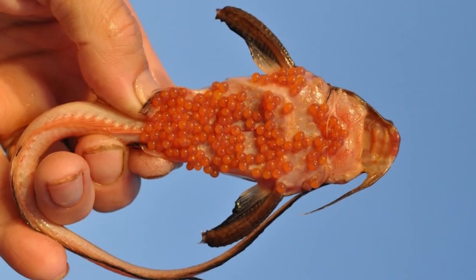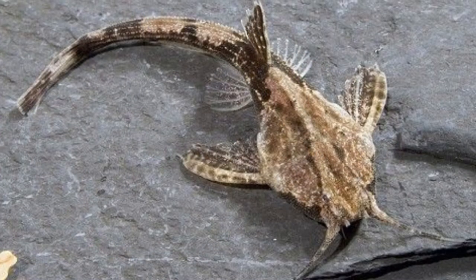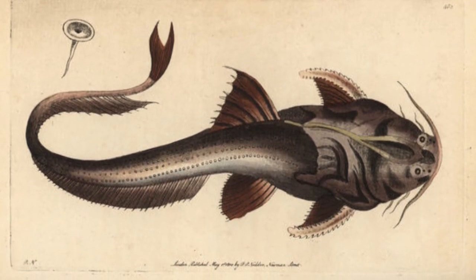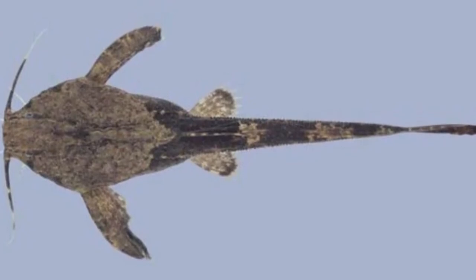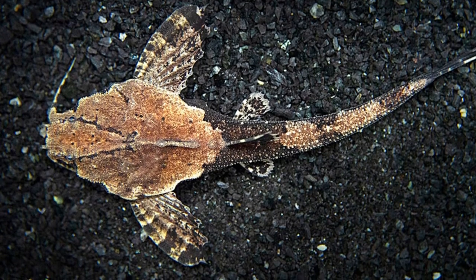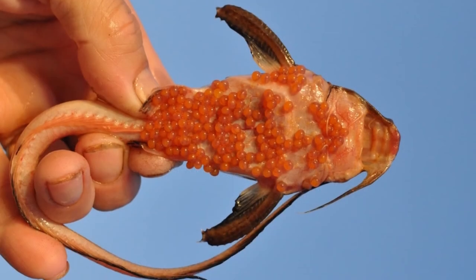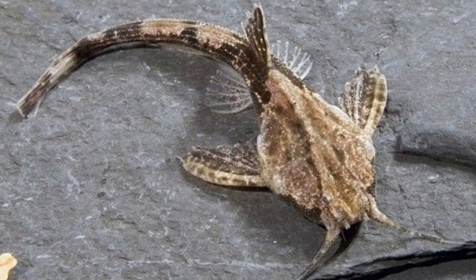Banjo catfish predators and prey: well-known for scavenging, banjos are not picky when it comes to eating. This fish will consume just about any prey that it can catch. Due to their slow-moving nature, they tend to stick with earthworms, bloodworms, and tubifex. However, they may also consume other small fish, birds, and other mammals around their habitat. Common predators of this fish include larger fish, birds, and mammals that are able to find them. Since they are nocturnal and tend to hide for prolonged periods of time, they are one of the most difficult fish to catch.